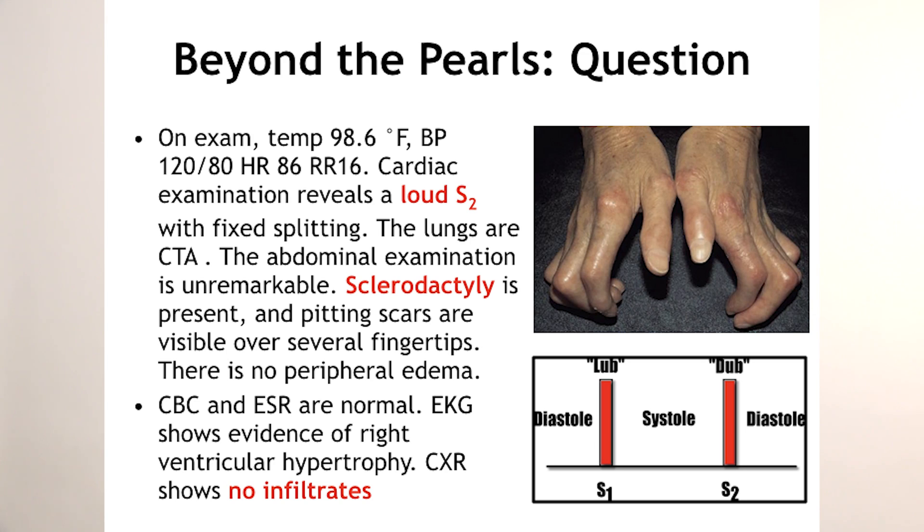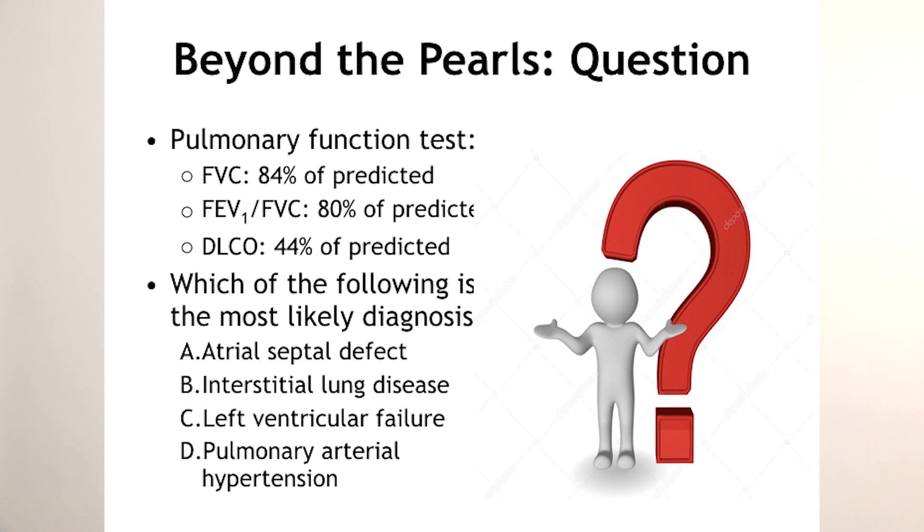There is no peripheral edema. CBC and ESR are normal. The EKG shows evidence of right ventricular hypertrophy. The chest X-ray shows no infiltrates. Pulmonary function tests: the FVC is 84% predicted, the FEV1/FVC ratio is 80% predicted, and the DLCO — diffusion limited carbon monoxide — is low at 44%.